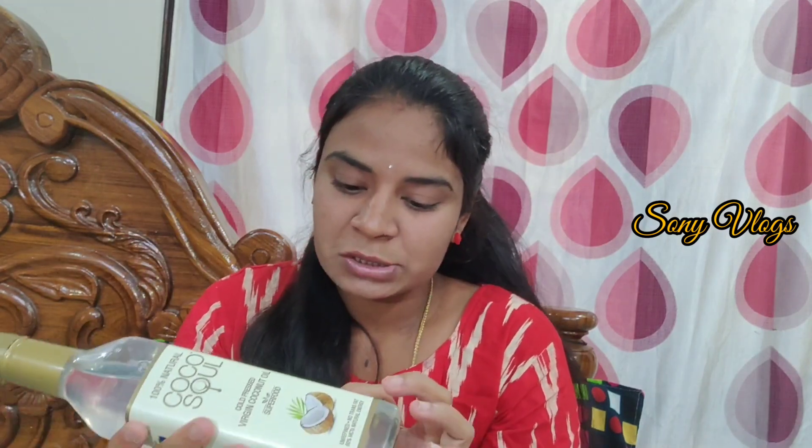MCTs stands for medium chain triglycerides. These are used for easy digestion and instant energy, as well as weight management. They also support cognition and memory function. The product is preservative free, gluten free, and vegan.